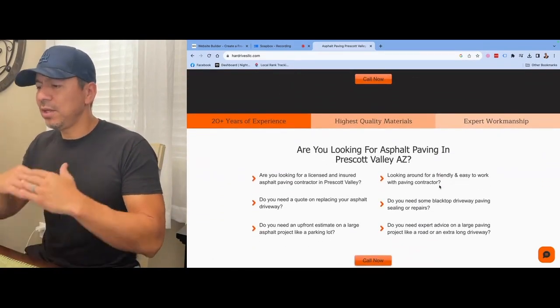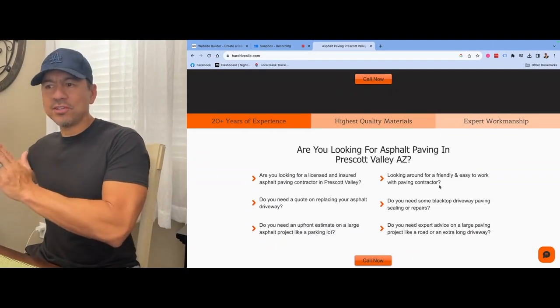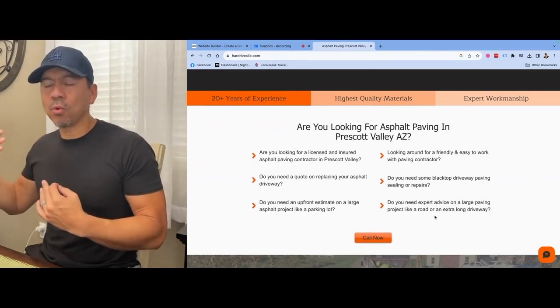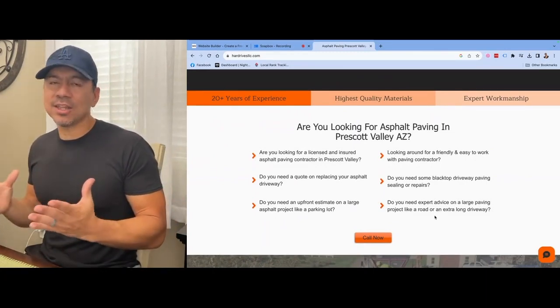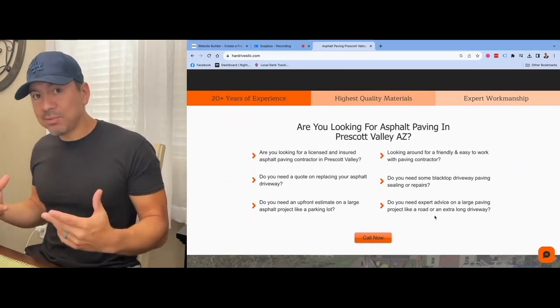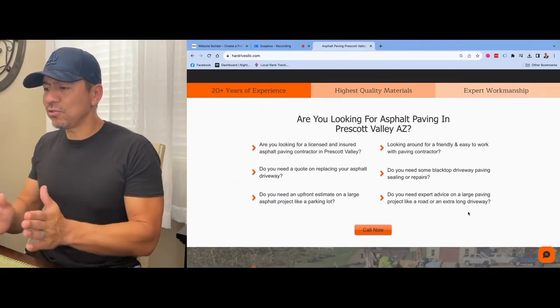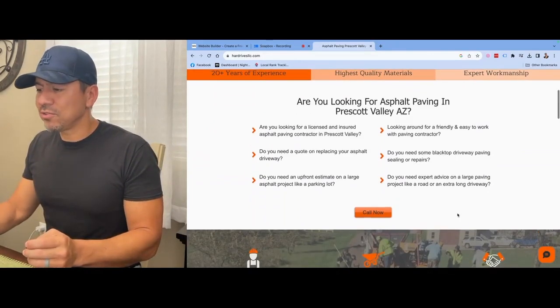We always structure it so there's enough content that the Google search engine won't ignore the website. I tell contractors that all Google is, is information — all you're trying to do is provide enough content to get Google to take your website seriously and start showing it in search results, which gives you more leads. The rule of thumb is to have at least a thousand words of content on the page. That seems like a lot, but when structured correctly, it doesn't feel overwhelming.